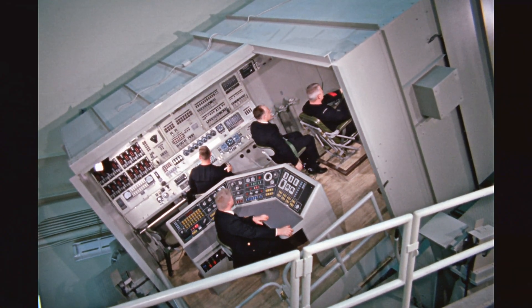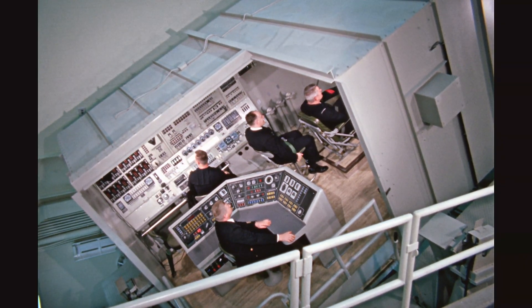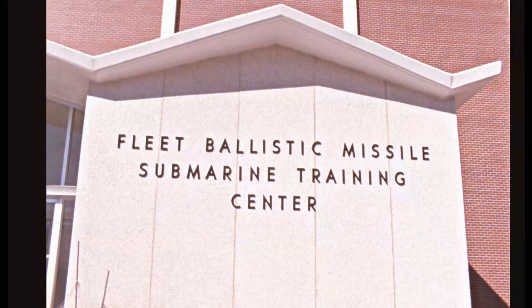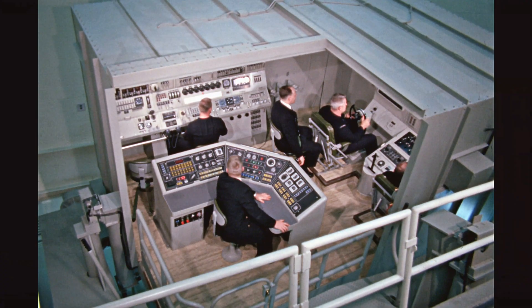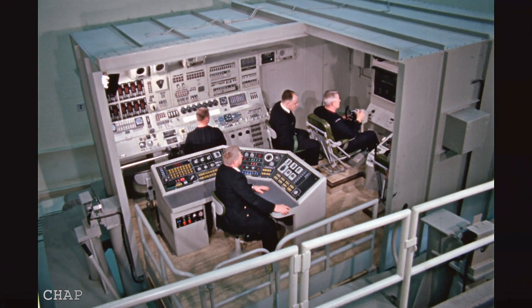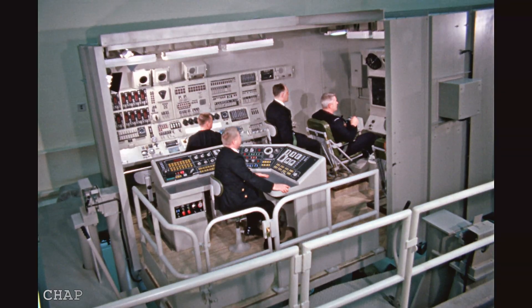This narration provides some background on the nature and purpose of this training facility. This training simulator was located at the U.S. Naval Base in Charleston, South Carolina, at the Fleet Ballistic Missile Submarine Training Center in the Edwards Hall building. Edwards Hall was the first training center built to train crews of Polaris missile submarines. The equipment inside was a duplication of the attack center installed in a Fleet Ballistic Missile Submarine.